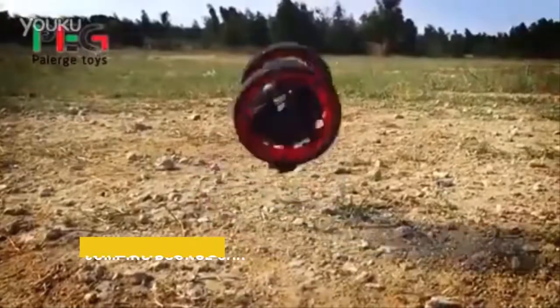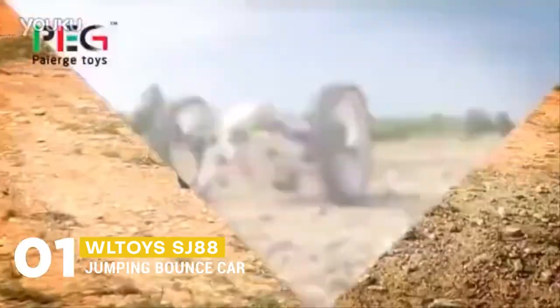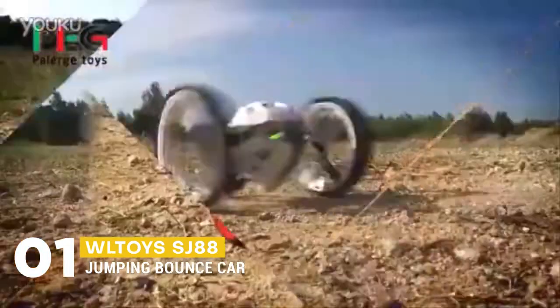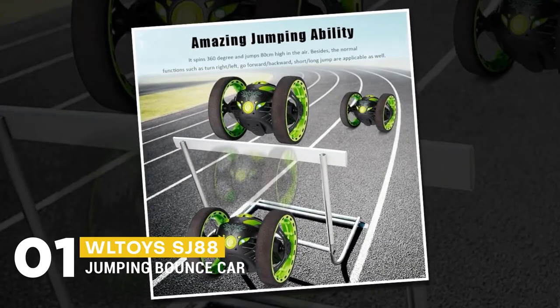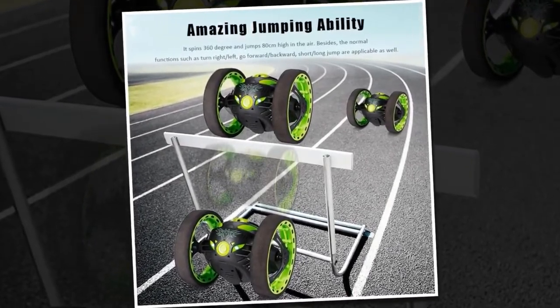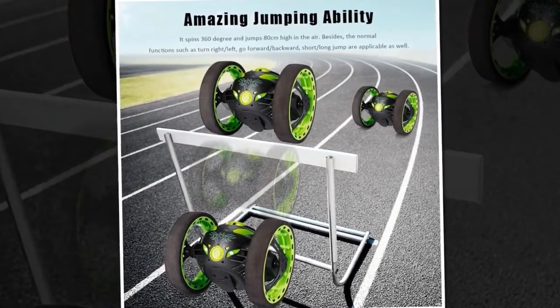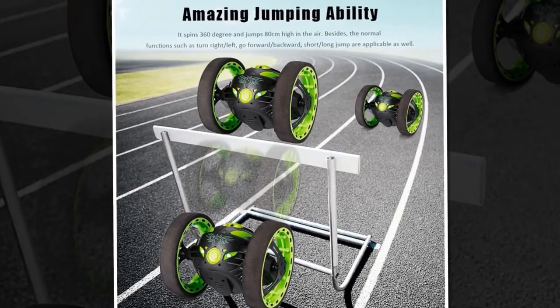We can finish it up with the Wiltois SJ88 Jumping Bounce Car. Because of its amazing design and jumping ability, it can spin 360 degrees and jump 80 centimeters high in the air. Besides normal functions such as turning right or left, going forward or backward, short or long jumps are also applicable.